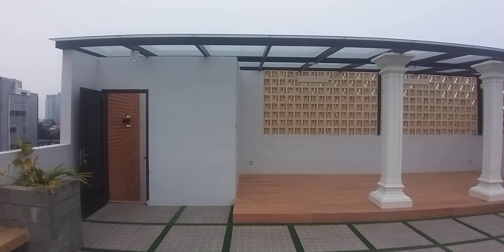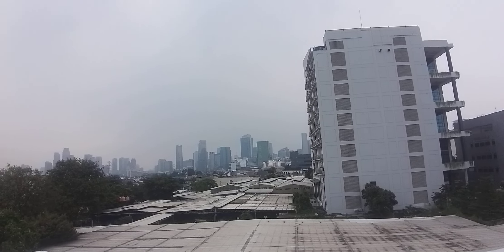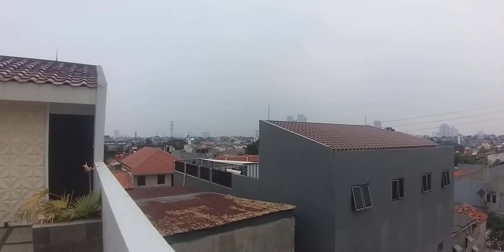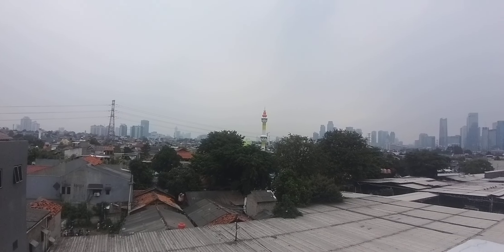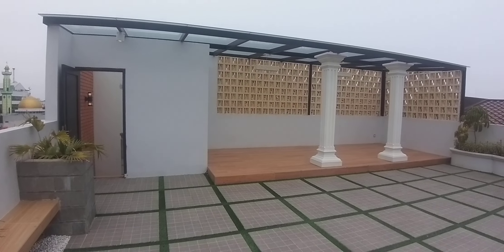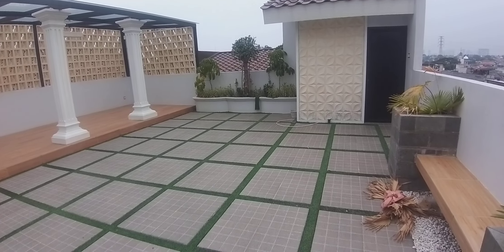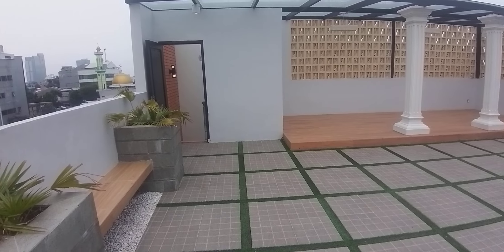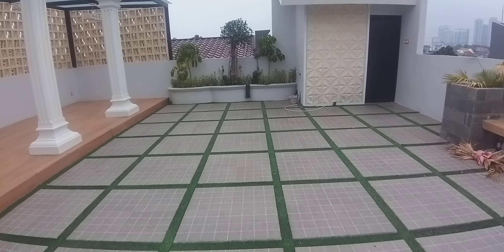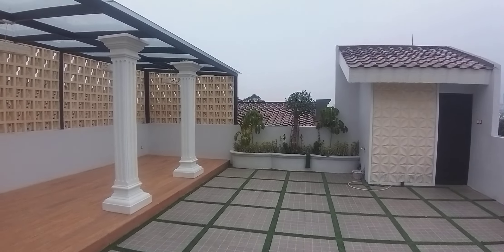Sudah siap huni. Kita lihat view sekelilingnya — view area Mampang Prapatan. Untuk informasi atau untuk menginginkan viewing ke rumah ini, bisa menghubungi saya di 0813-1838-1838. Terima kasih. Salam properti.